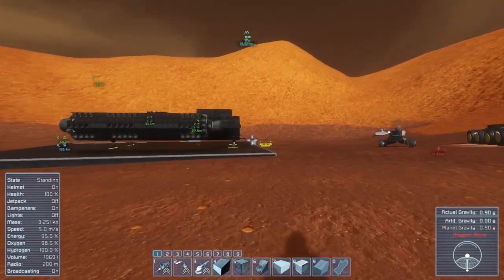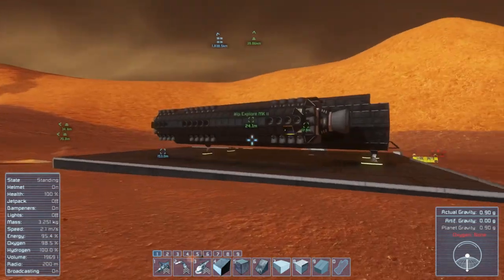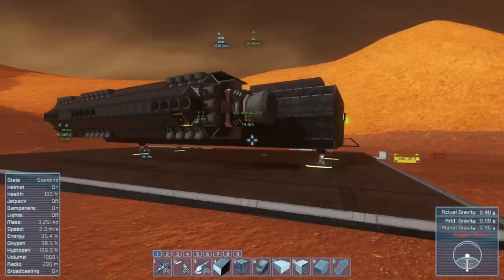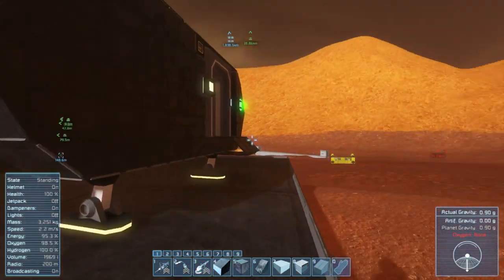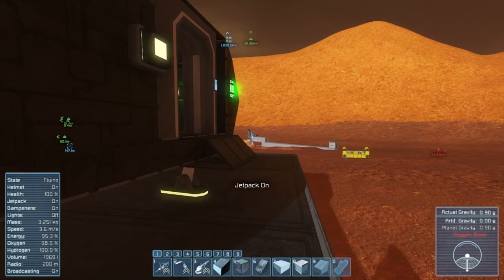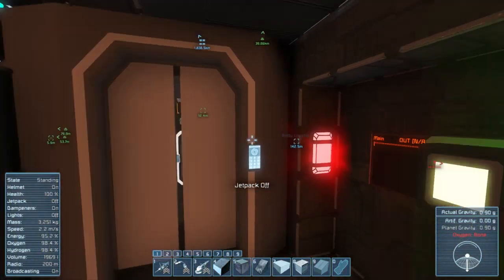There's a couple of ships here. We're going to check this one out first — Shiva's been hard at work building these little ships. They're big little ships. So I'm going to come in and see what's up. Ooh, a little jitter there.